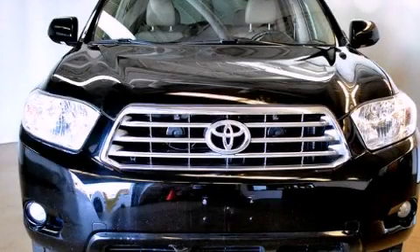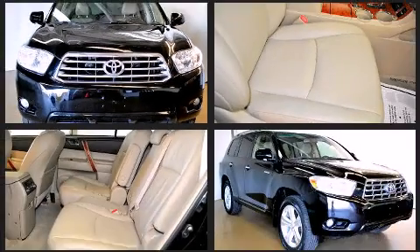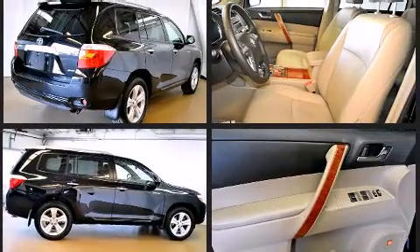Come test drive this 2008 Toyota Highlander. It features all-wheel drive versatility, an automatic transmission, and a 3.5 liter six-cylinder engine. It's equipped with tons of terrific amenities, but it won't break your budget — like power windows, mirrors, and seats.